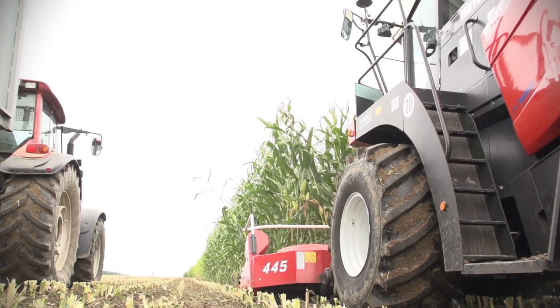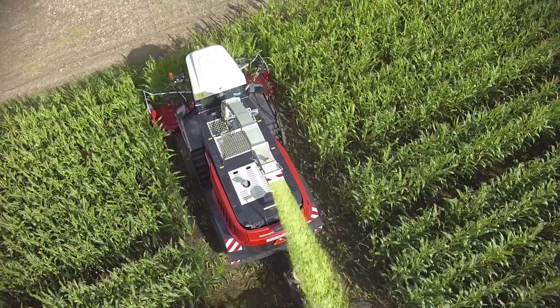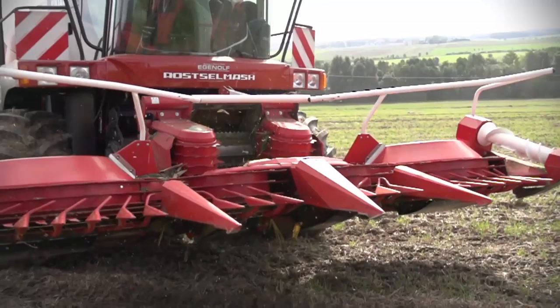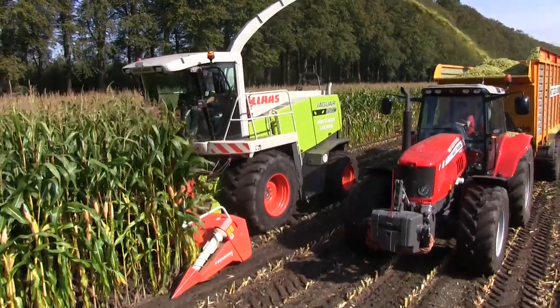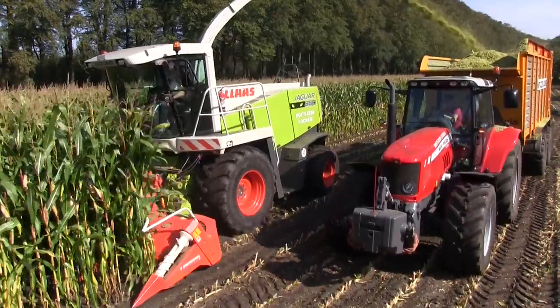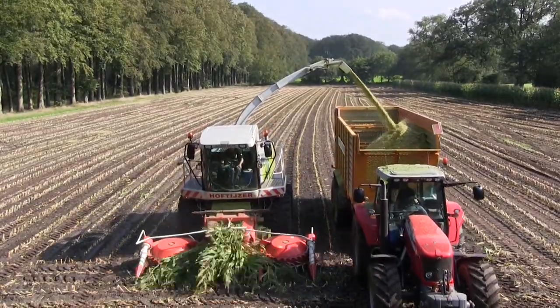Kemper Harvester Attachments impress with their benefits: universal use, row independent, without chain feeds, without chain guides, low maintenance oil bath transmission resulting in minimum maintenance and low service costs, and high resale value. Your reliable harvesting help.